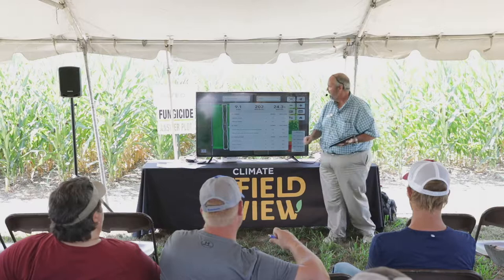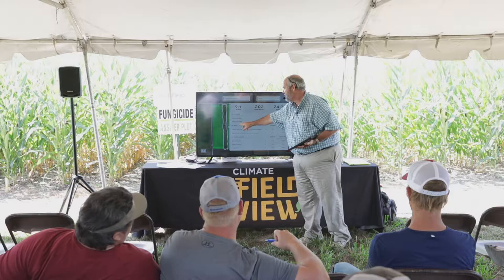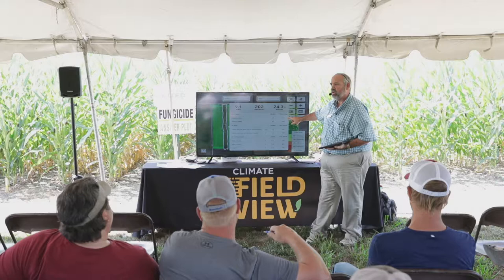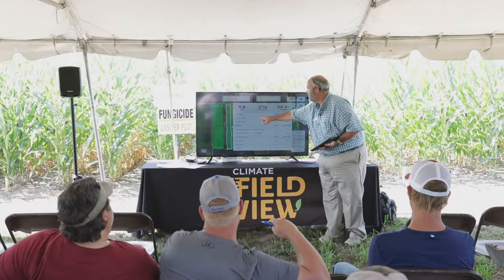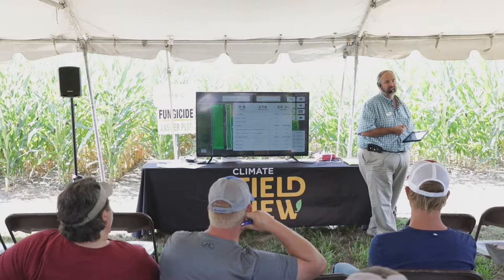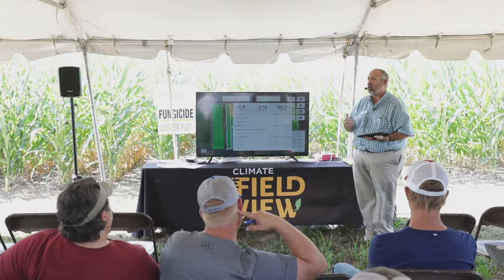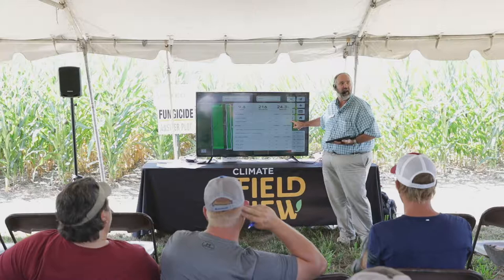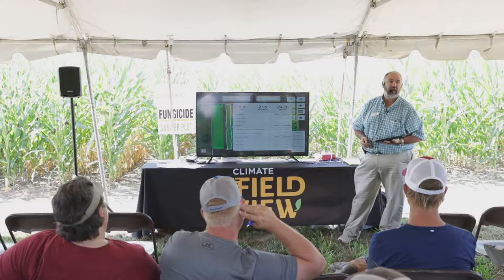When you look at two hybrids in that strip — DeKalb 6067 and 6208 — 6067 went 214 unsprayed and only jumped to 217 sprayed. But 6208 went 200 unsprayed and picked up 15 bushels to 215 sprayed. One hybrid responds to fungicide and the other doesn't. So if I've got 6067 out here and limited funds for fungicide, I'm not spraying it — I'm spraying 6208 on every acre. You can pull those kinds of decisions out of your data.